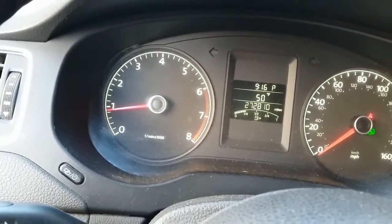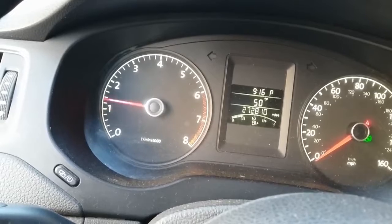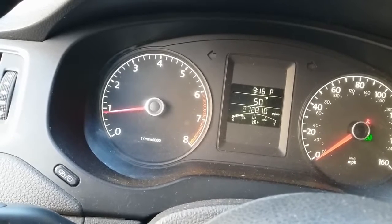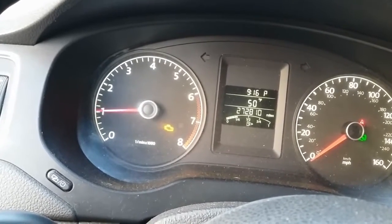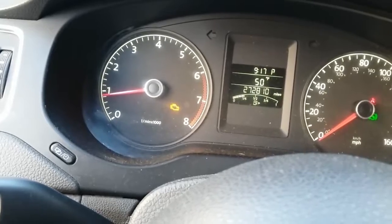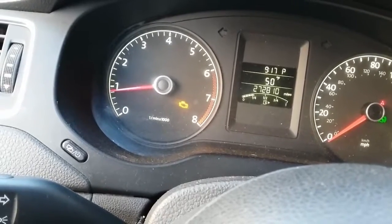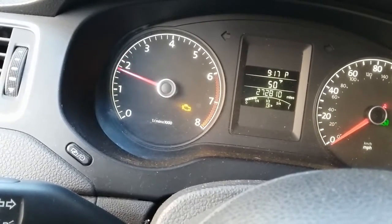Now let's see if the check engine light starts flashing. I'm accelerating — the higher the RPMs, the louder the misfire. I don't want to run the vehicle too long with this misfire to avoid damage to the catalytic converter. There you go — the check engine light came on and the counter reset to zero, now going back up. And there it is flashing, which indicates potential damage to the catalytic converter.